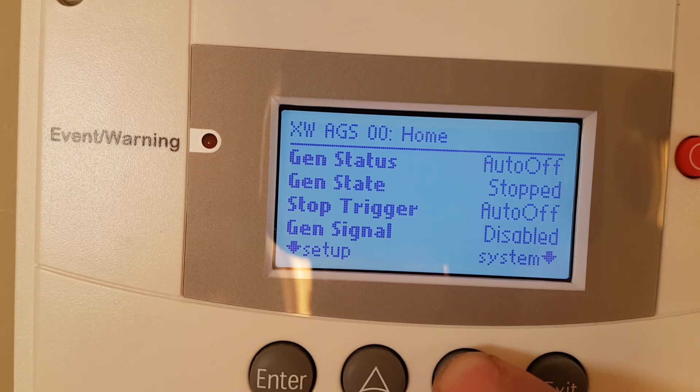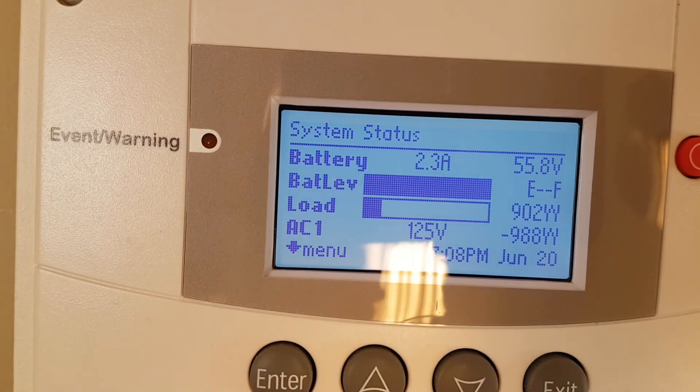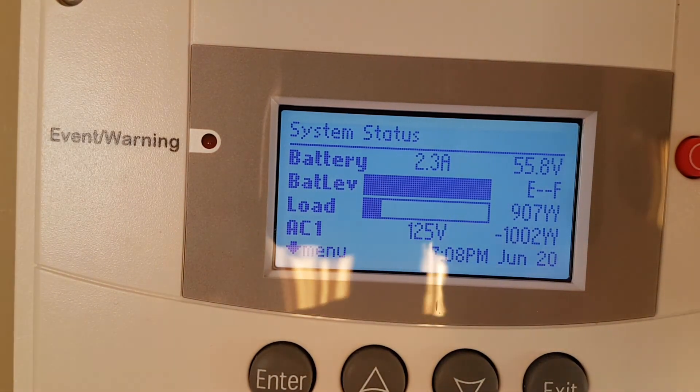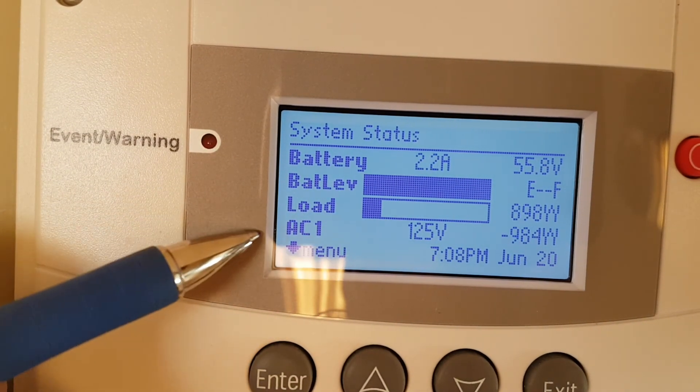The next item is my automatic generator start, and it's turned off right now. Going around again to system status — as I always say, exit, exit gets us back to the start.